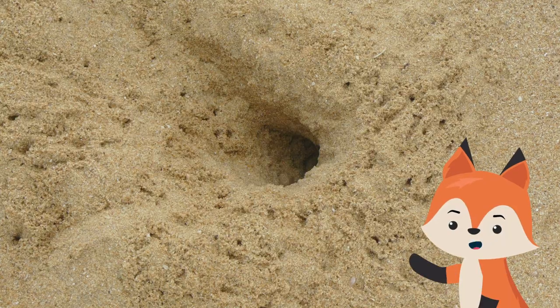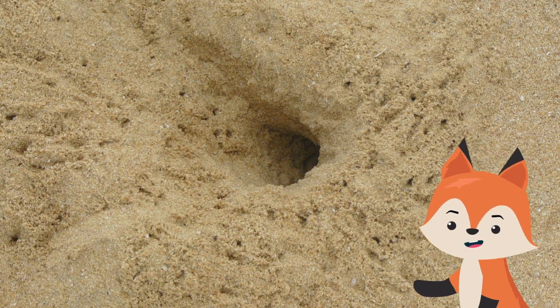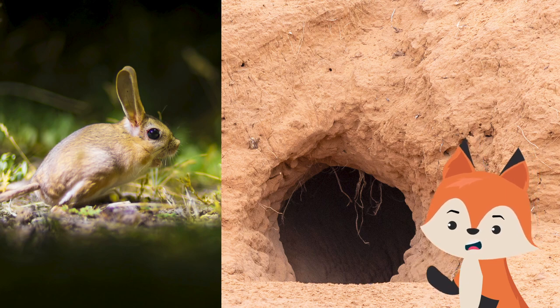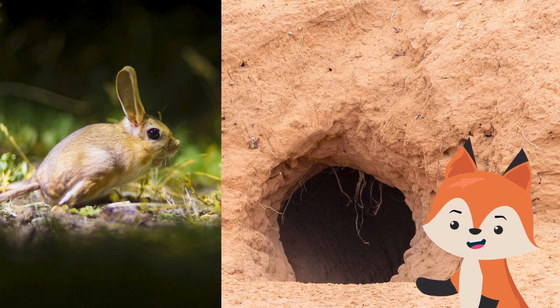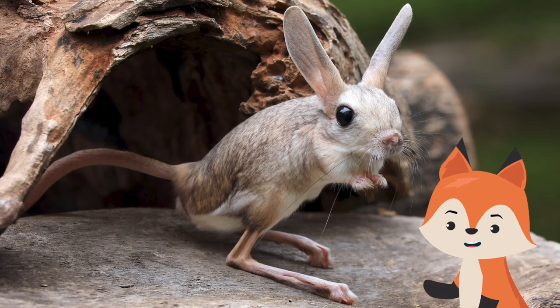One interesting fact about jerboas is that they have multiple burrows that they cycle through depending on the time of year. They will create two separate permanent burrows to serve as their summer and winter homes, but they will also create temporary burrows while they are out hunting.